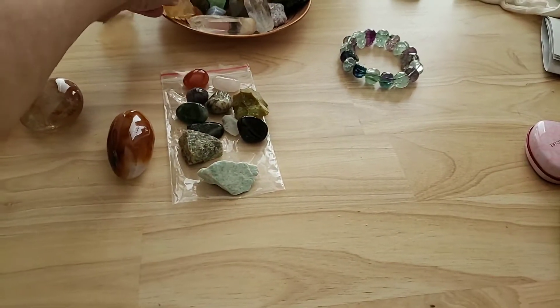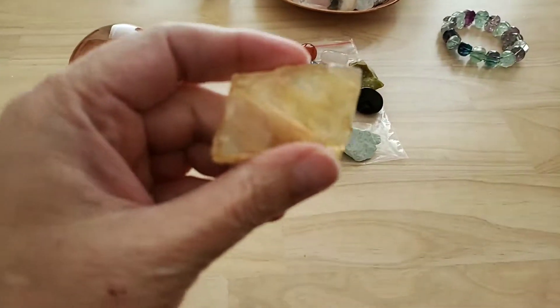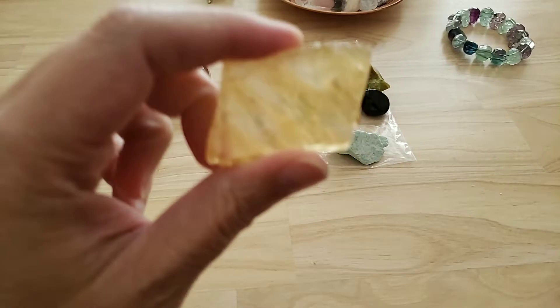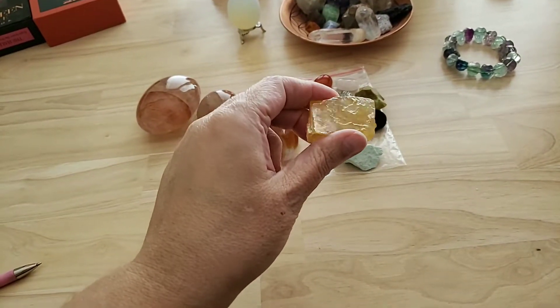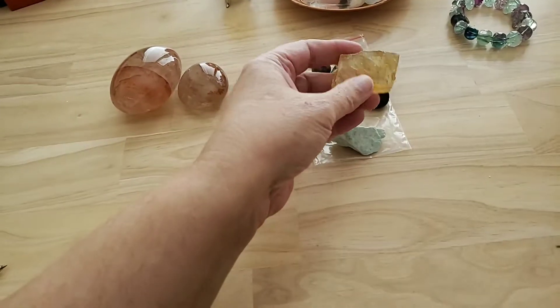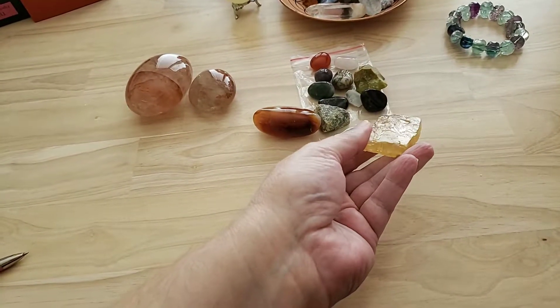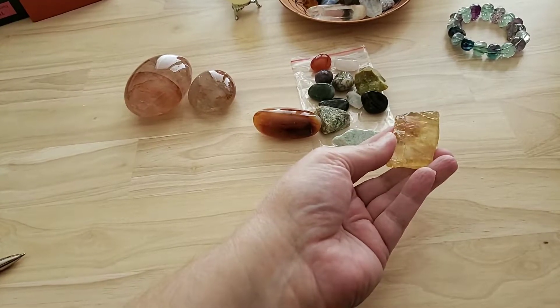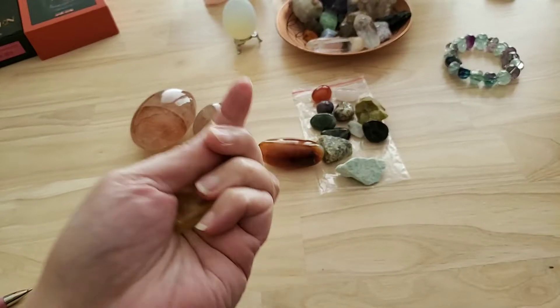And this is a recent one that came from the Witch's Moon Box. I'm still enjoying this crystal so much. You put it in the sun and you see all these rainbows — I wish I knew how to make it show up on camera. It's just so amazing and feels so good.